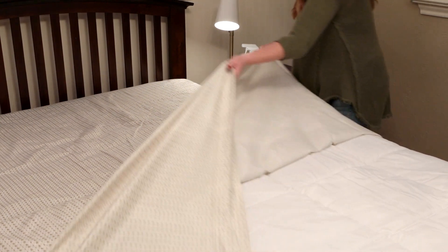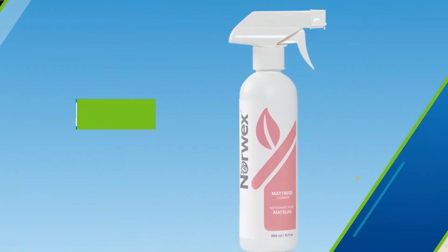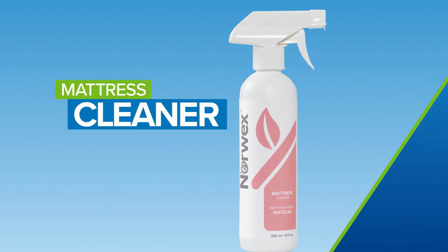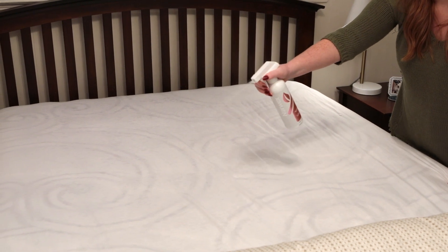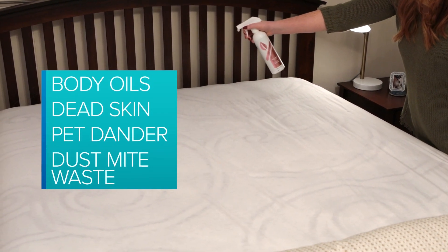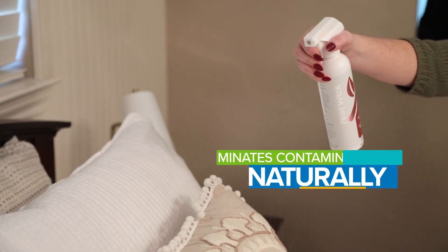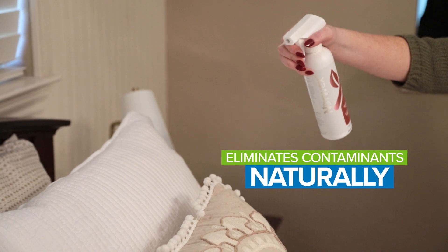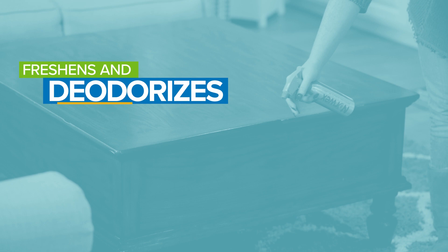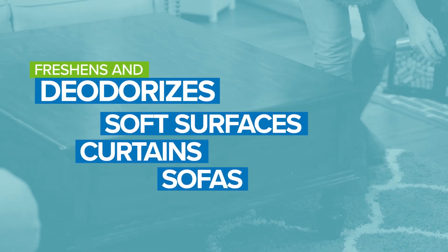Laundering the bedsheets is just a part of the household routine, but what about your mattress? It won't fit in the washing machine, but Norwex Mattress Cleaner is the next best thing. A typical mattress can harbor a ghoulish cast of allergens, like body oils, dead skin, pet dander, and dust mite waste. Norwex Mattress Cleaner eliminates these organic contaminants naturally for a revitalizing clean. Plus, our probiotic-based formula freshens and deodorizes other soft surfaces, like curtains and sofas, so you can breathe easier.